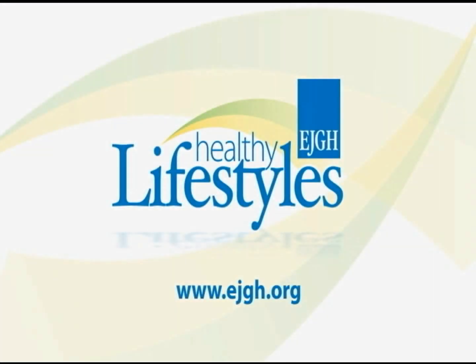Skin cancers can be more serious than you think, and if caught early enough, they can be 100% curable. Even though you may not think you have skin cancer, it's good to check your skin for any changes. East Jefferson General Hospital has the latest technology to help you feel confident in knowing you're getting the best care possible.